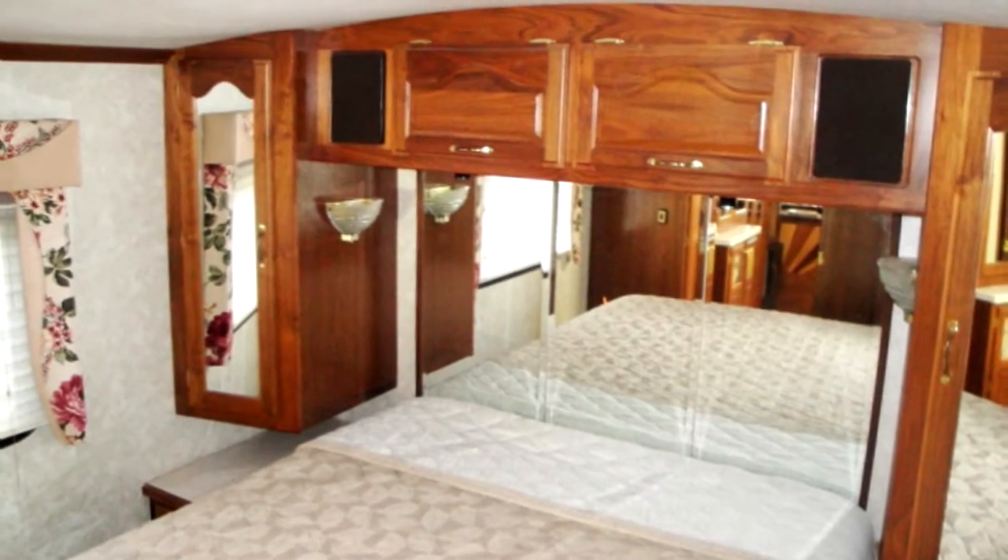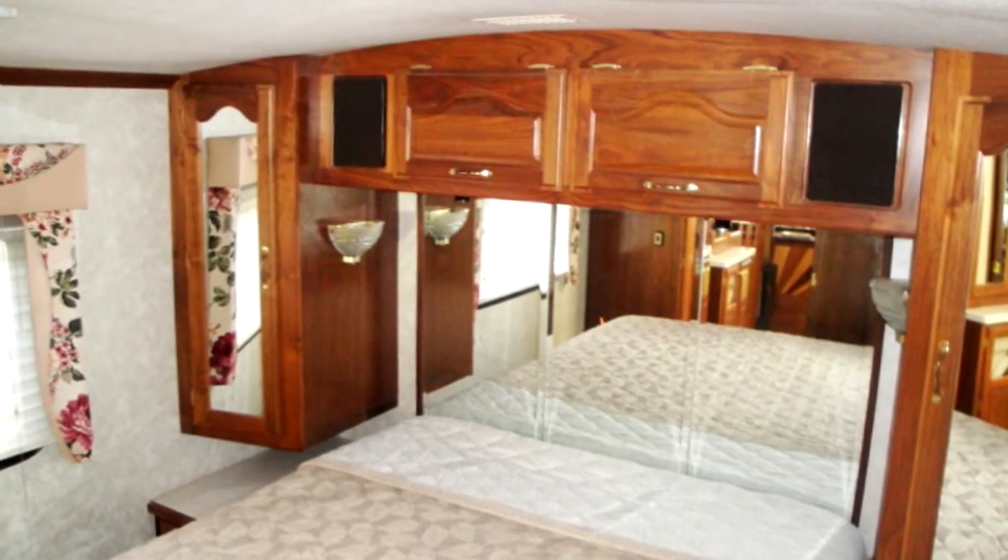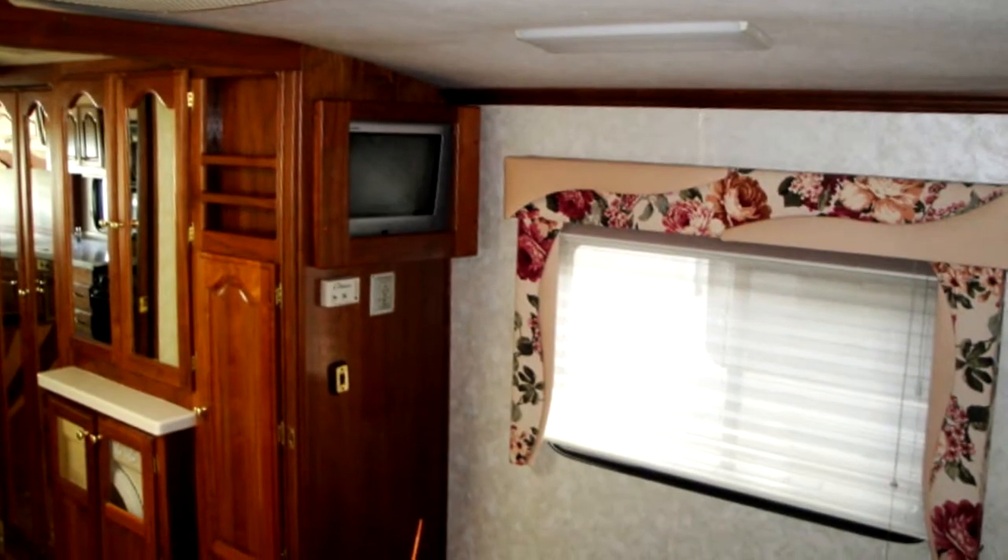The rear bedroom comes with a comfortable mattress, two nightstand units, and a television for all your late-night viewing.